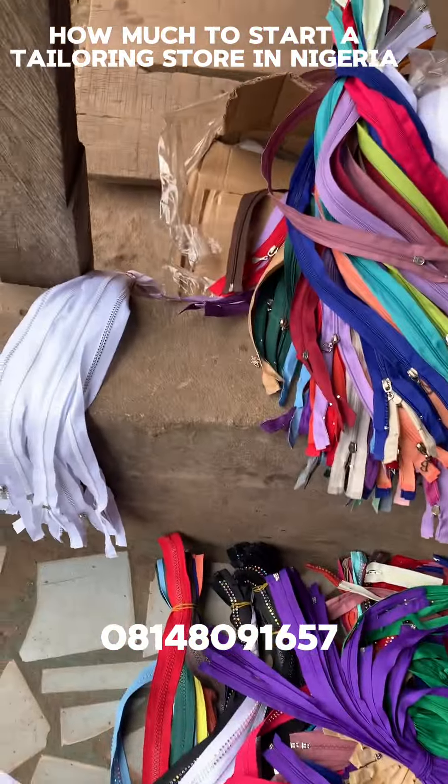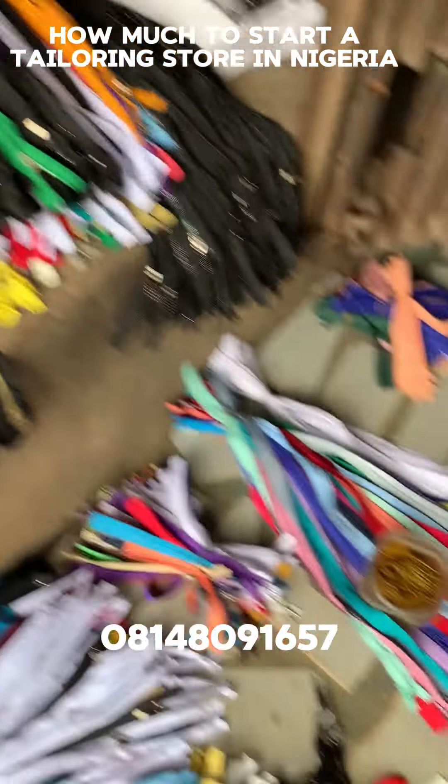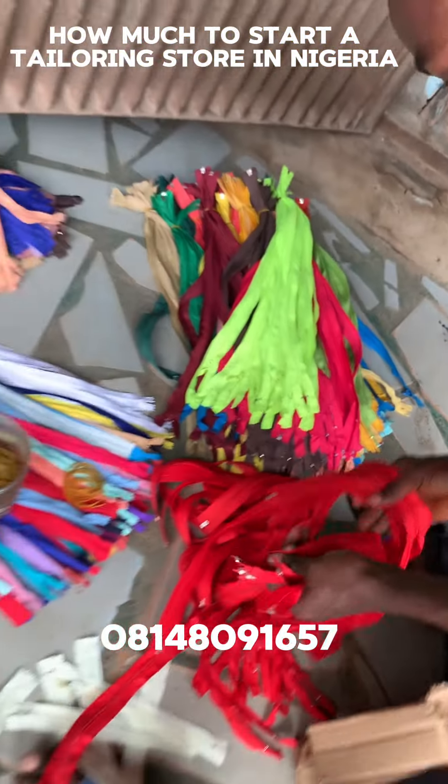She bought zip, stone zip, bigger zip, rainbow zip, different accessories, jeans zip — short and long.